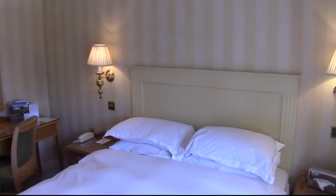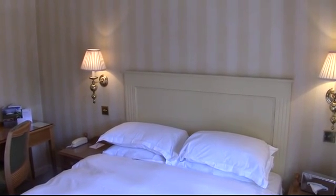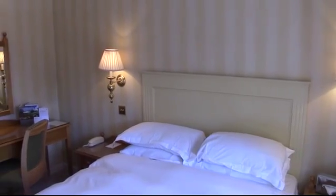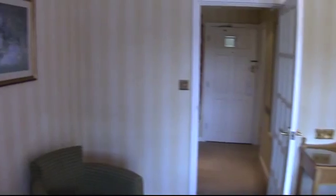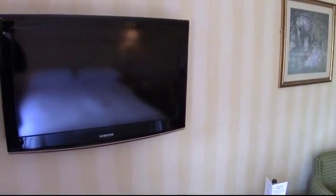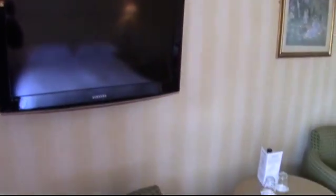Welcome to bedroom 59 at West Lodge Park, one of my favorite rooms. This is an executive double room with a splendid location. It's fully refurbished with new furniture all the way around, and a TV with Sky Sports 1, 2, 3 and 5 and all the Freeview channels, and unlimited Wi-Fi in this room.